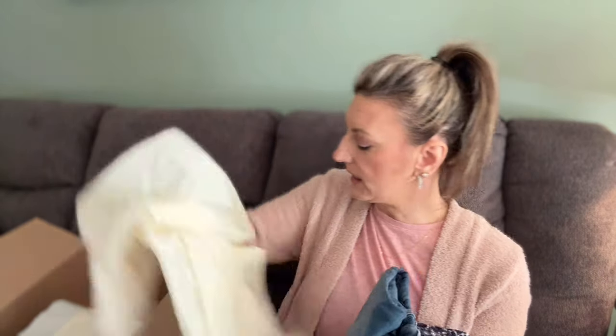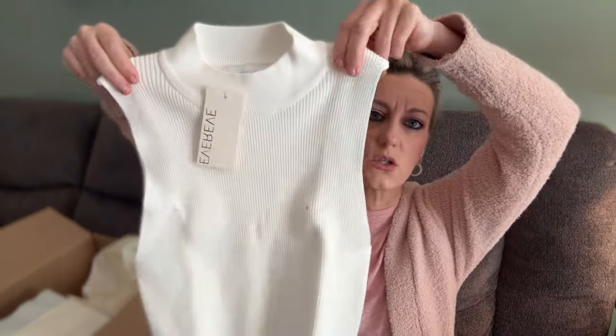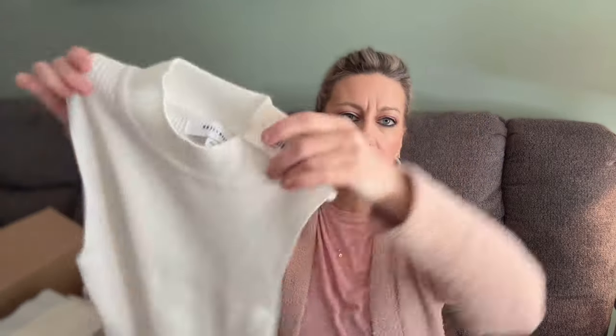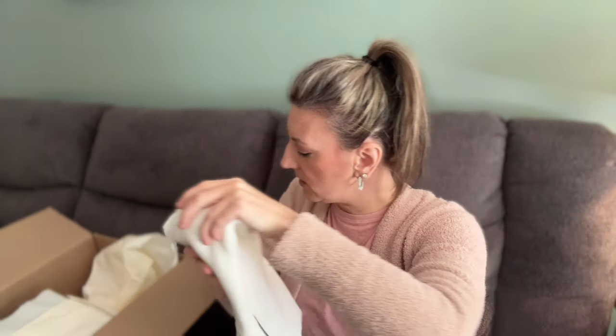You get 10% off when you keep four or more items. The first bundle is marked TS for Transcend. The first item is by John and Jen in a small petite — originally $89, on sale for $44.99. It's a nice thick mock neck, a little fuzzy, great for layering under blazers, sweaters, or cardigans. It's fitted and stretchy and I like that the price is under $50.